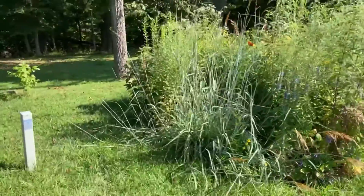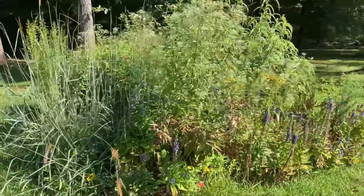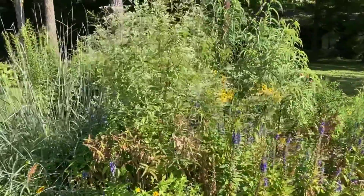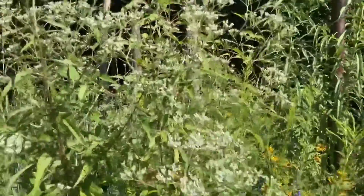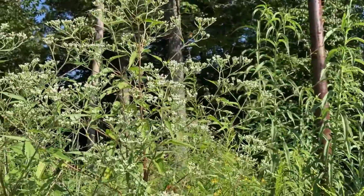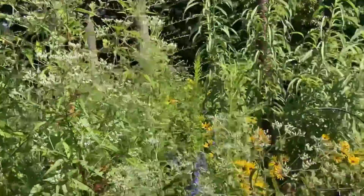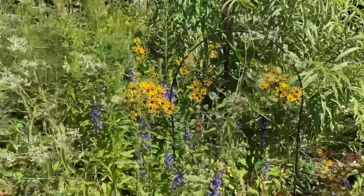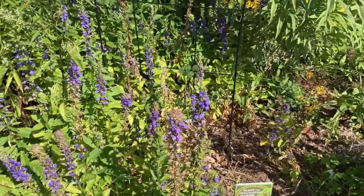To absorb some of that water, she planted a pollinator garden — it's got lots of amazing things in it. This tall plant right here that's getting ready to bloom is a boneset. It's great for all pollinators. There was actually a swallowtail hanging out earlier. We also have some great blue lobelia here.